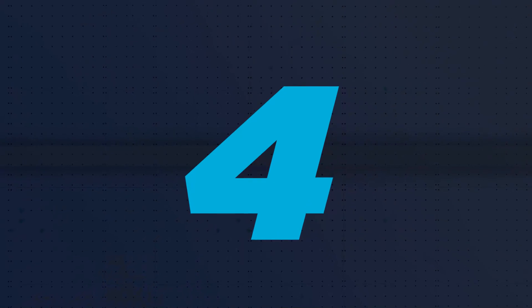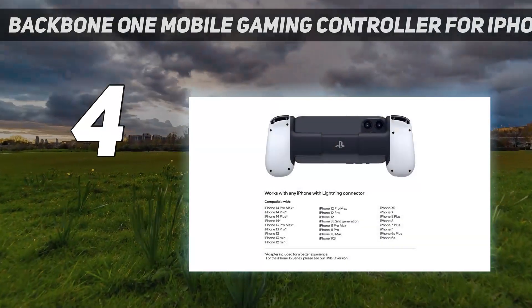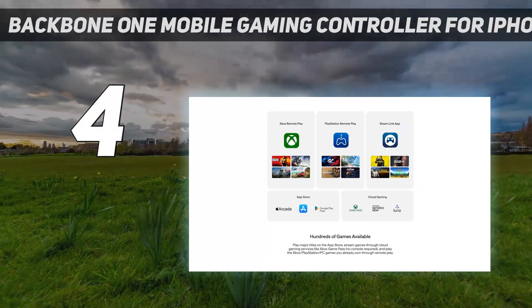Coming at number 4: the Backbone One Mobile Gaming Controller for iPhone. This iteration of the popular Backbone One Mobile Gaming Controller is tailor-made for PS Remote Play from an iPhone.